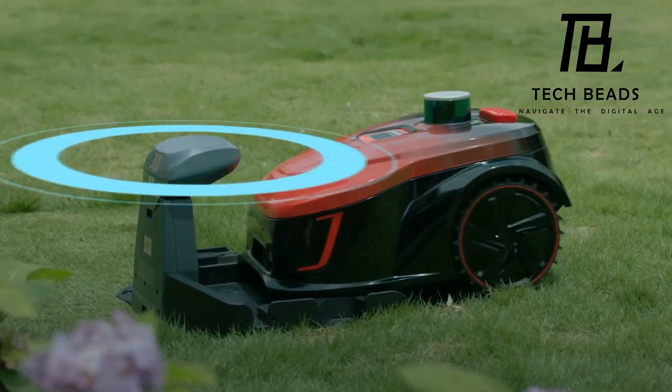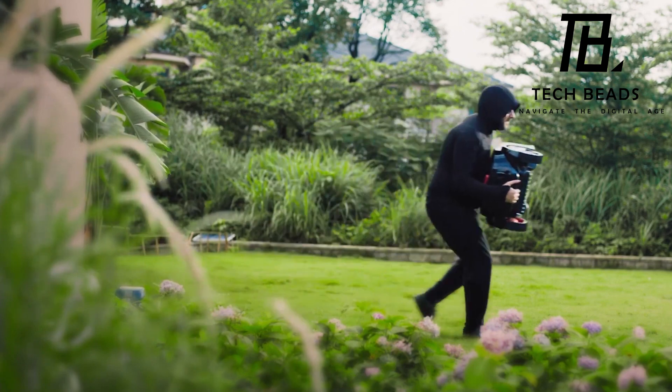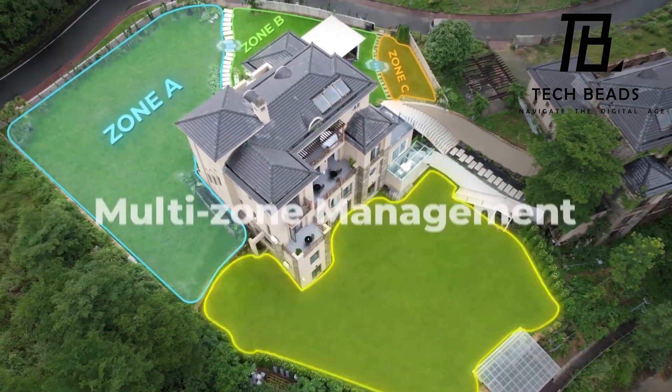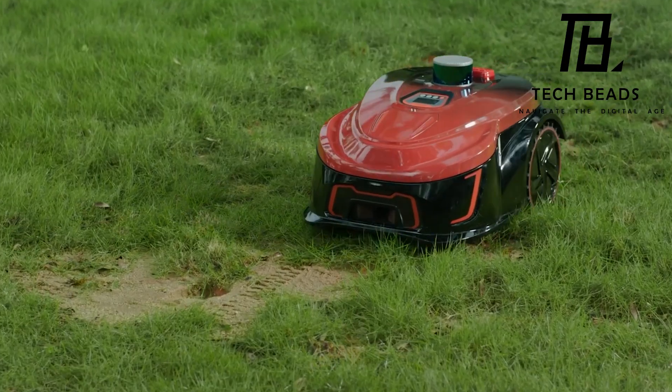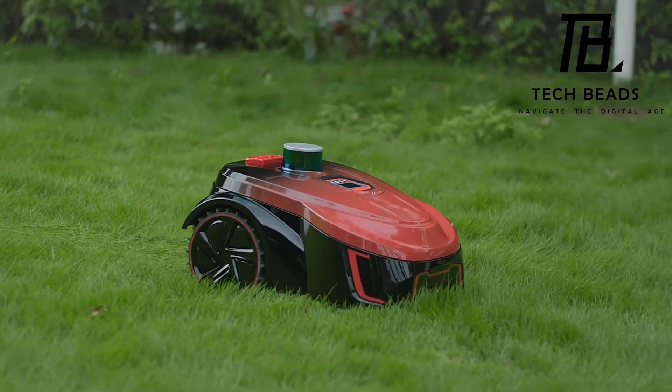There's no need to fret about theft — it promptly sends alerts with a GPS tag if it strays beyond a predefined area. Kickstarter backers were evidently impressed, contributing a whopping $621,500 to bring this groundbreaking lawnmower to life, with a starting price of $1,250.